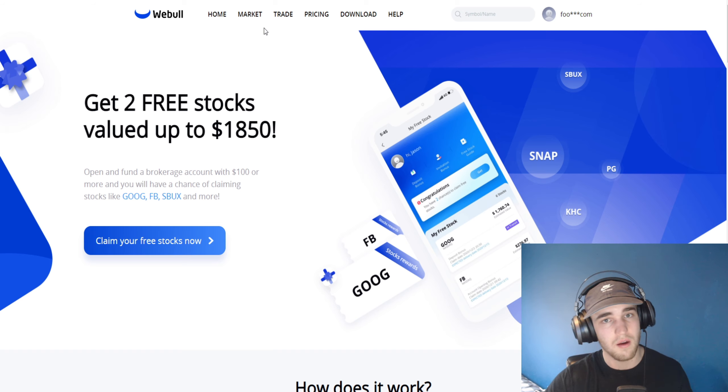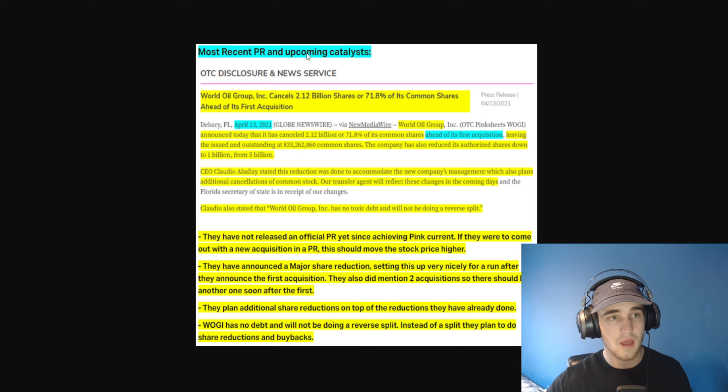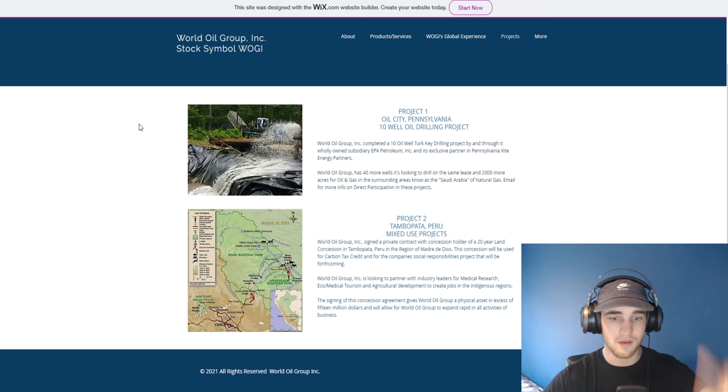That is it for the video. I'm very excited for WOGI — it has gone up a good bit since I made the Patreon post. Make sure you leave a comment down below with what stocks you are invested in. Peace.